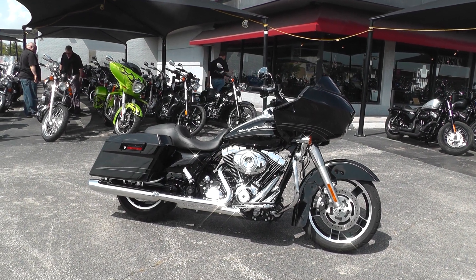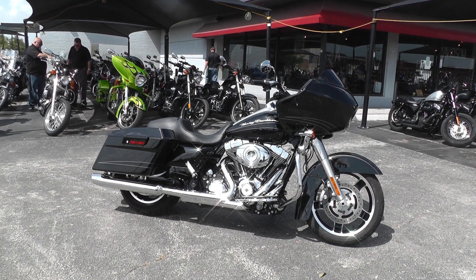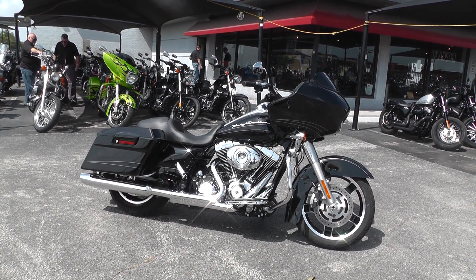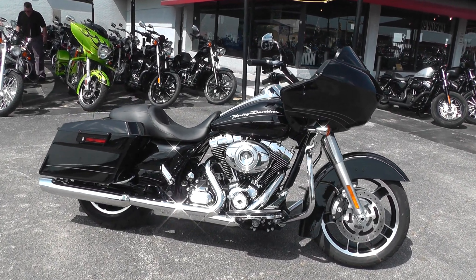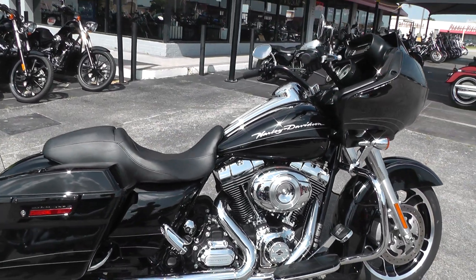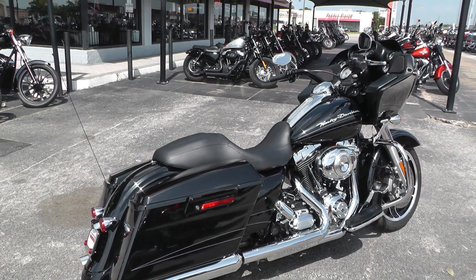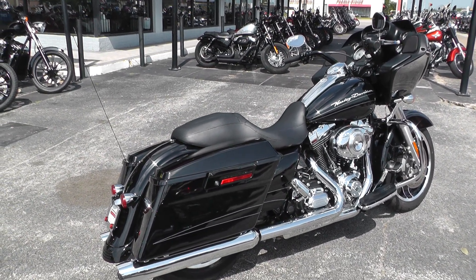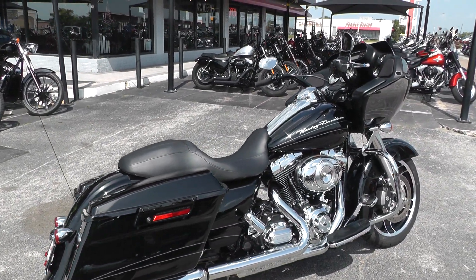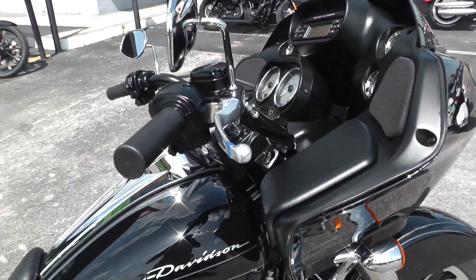Hello folks, Gino here with American Motorcycle Trading Company in Arlington, Texas with a 2013 Harley Davidson Road Glide Custom. The FLTRX comes with a 103 motor and a six-speed transmission, and this one is super super clean. About the only aftermarket part I saw on it was the black powder-coated handlebars.